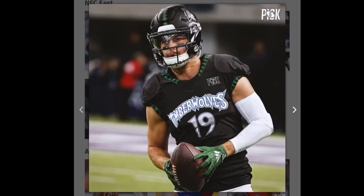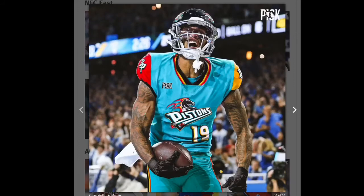Next we have the Timberwolves and the Vikings. This one's nice — I really like the logo on the helmet and the trees on the shoulders and neck, so I'm gonna give that one a green.